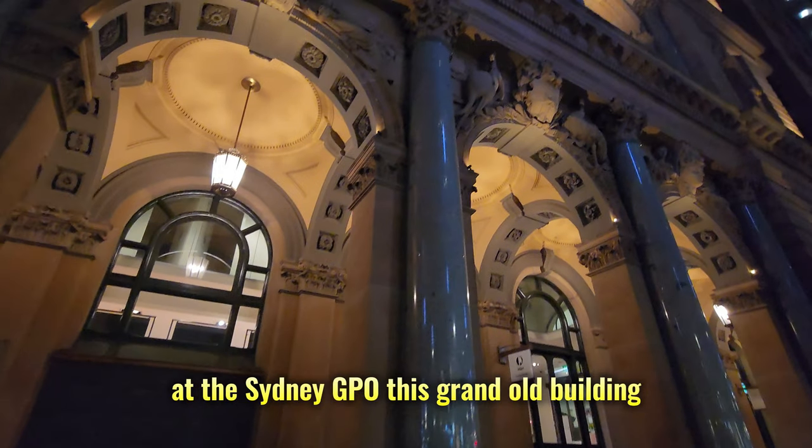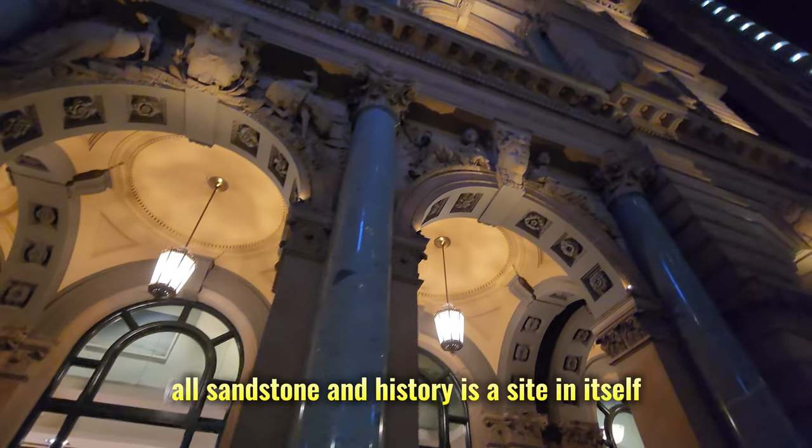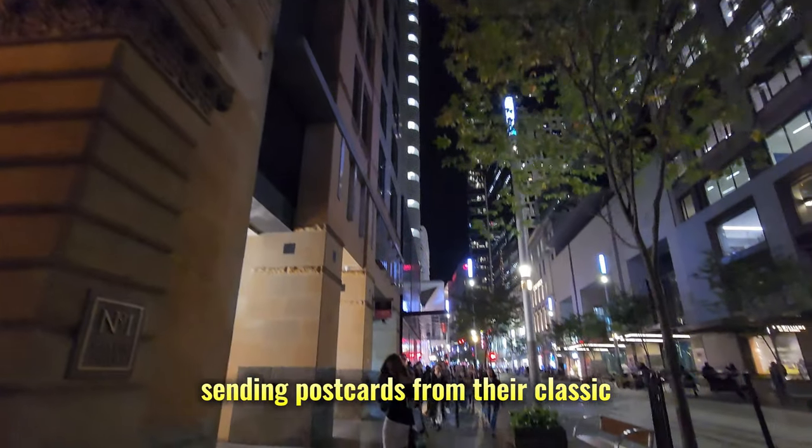At the Sydney GPO, this grand old building, all sandstone and history, is a sight in itself. You might even spot some folks sending postcards from there — classic tourist move.